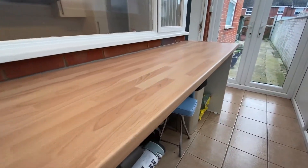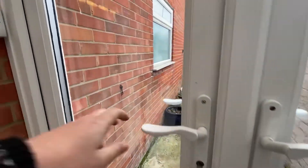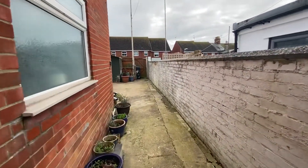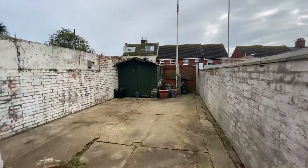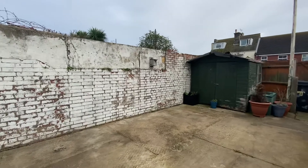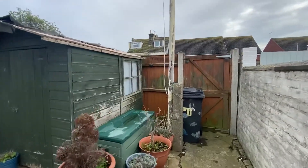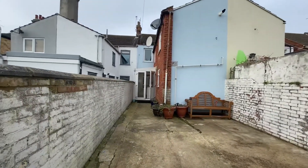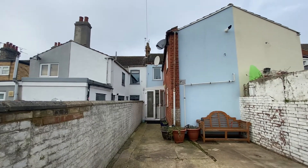There is plenty of space below. New PVC French doors open into the rear, where we have a fully enclosed courtyard garden that is east facing, with gated access into a rear storage shed.